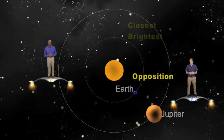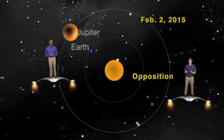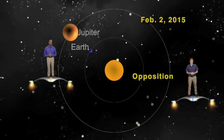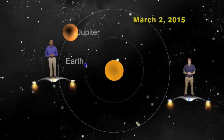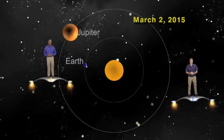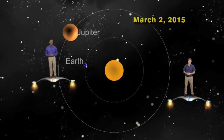Jupiter was at opposition back on February 2nd, 2015, and was only 4.3 astronomical units away. Although it's over 15 million miles farther away this week, at 4.5 astronomical units, it is still great for viewing, even in a small telescope.